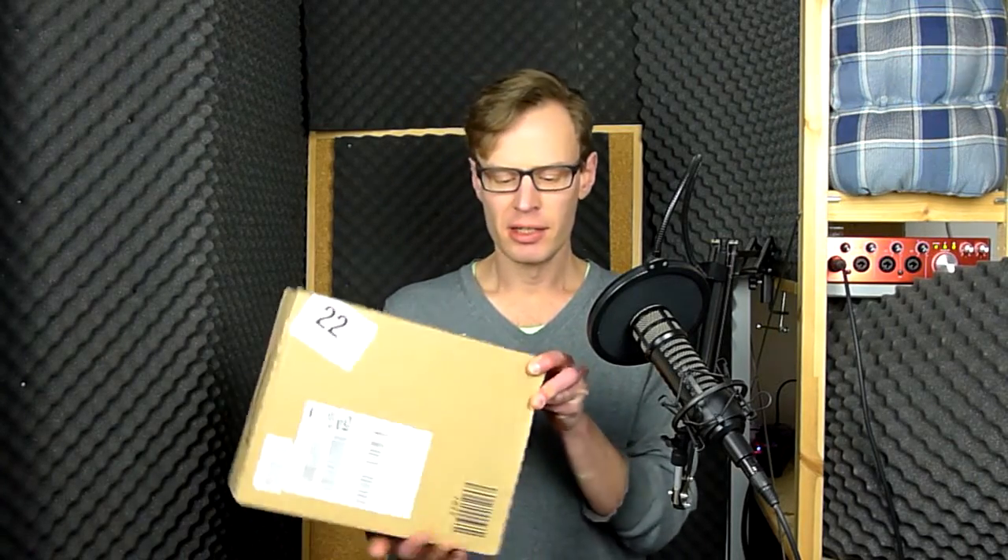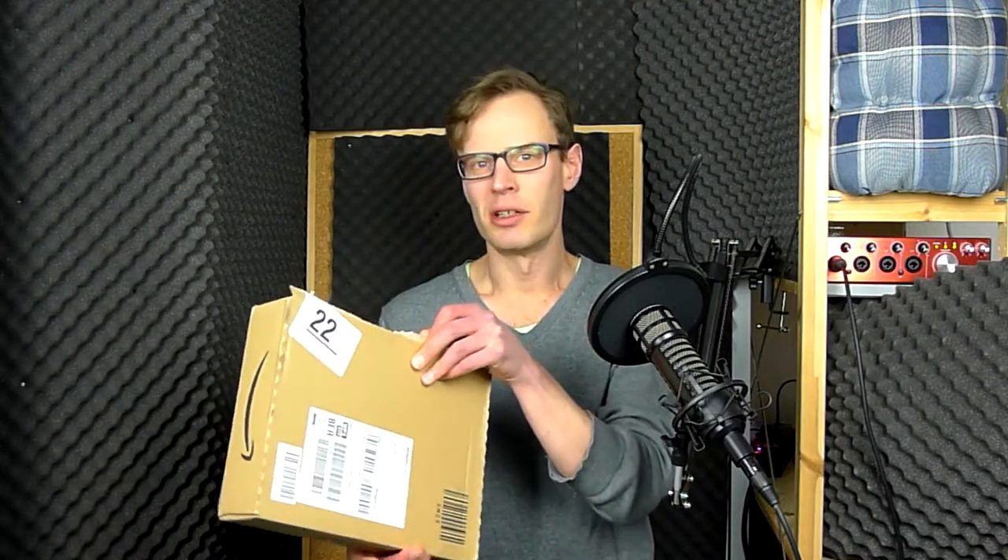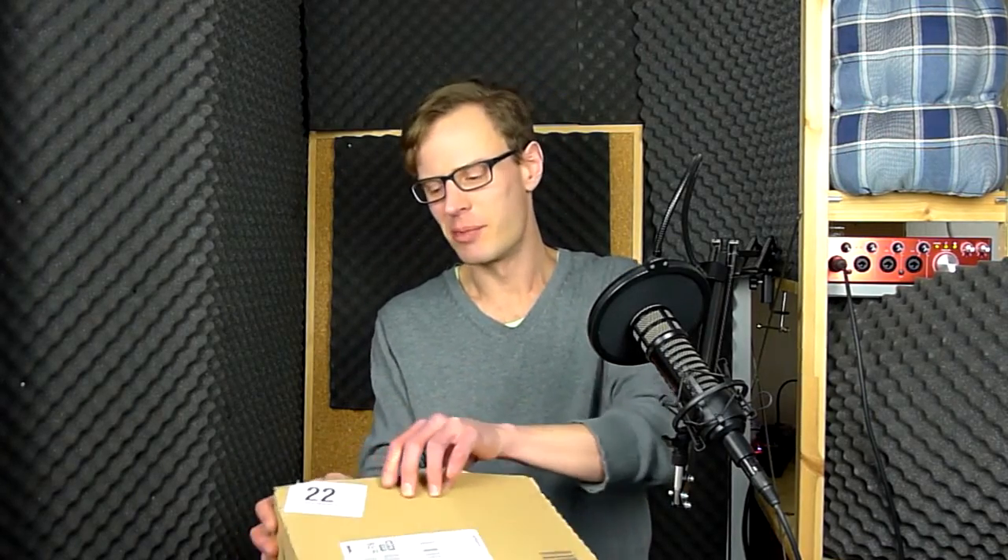I got a package from Japanese Amazon today and I just wanted to show you what's inside. This is the unboxing of some five manga books or so that I bought on Japanese Amazon.